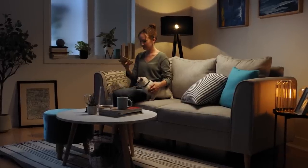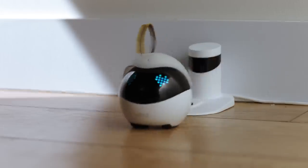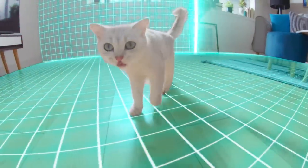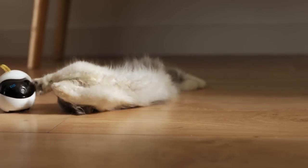Can't get to your phone to play? Set the time you want Ebo to keep your furry friend company, and once playtime arrives, Ebo will automatically leave its dock. Ebo will do a 360-degree scan of its area, ensuring there's enough room to play. And then? Well, let the good times roll.